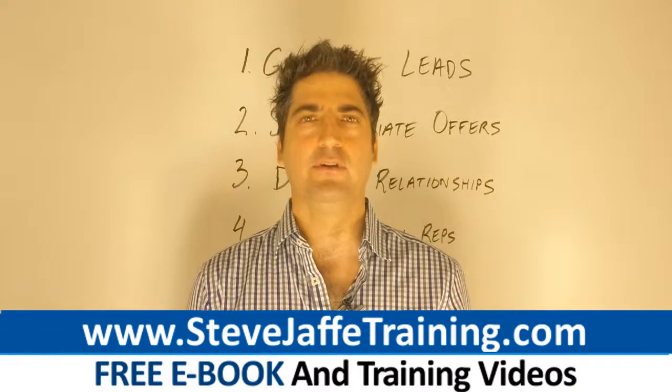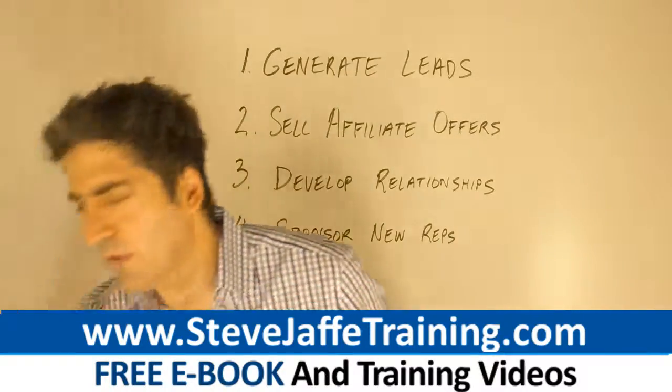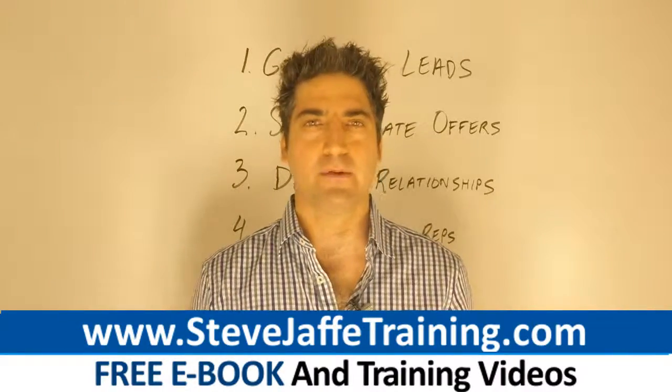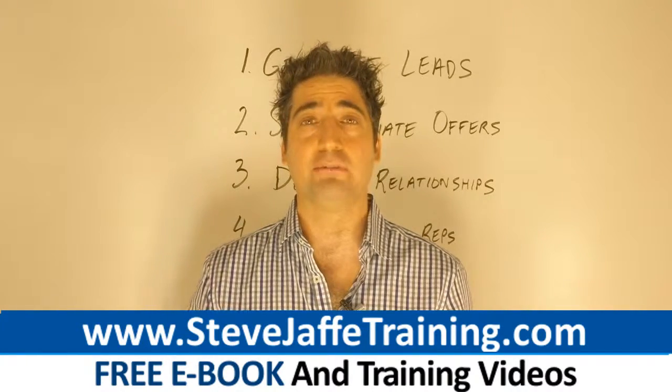Right now, click the link below this video. Enter your email address and get your own copy of my Top Earner Formula eBook, and see the system for yourself that you can use to become a top earner in any opportunity. Click the link right now, enter your email address, and make use of the information.